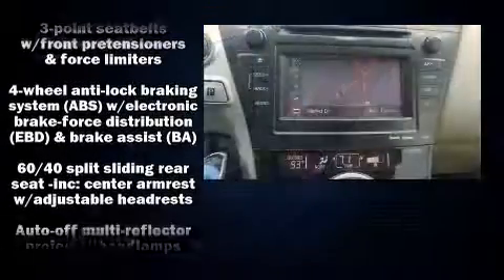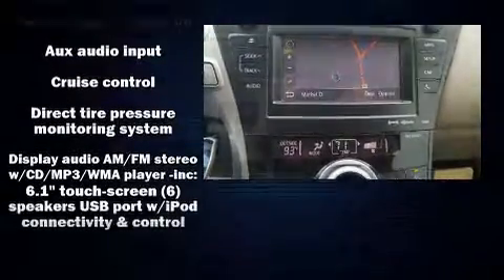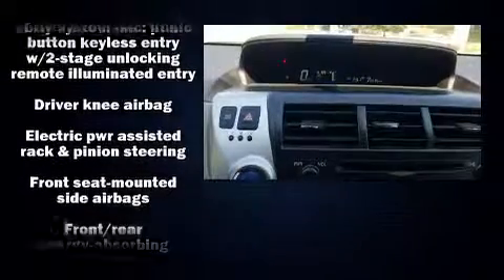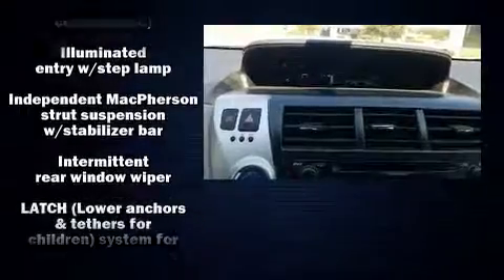Passengers are protected by various safety and security features, including head curtain airbags, anti-whiplash front head restraint, and four-wheel disc brakes with ABS. Brake Assist technology provides extra pressure when applying the brakes.